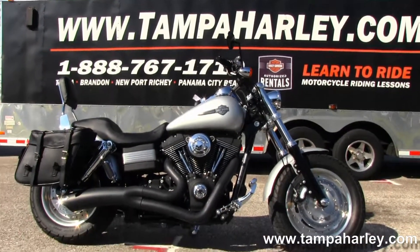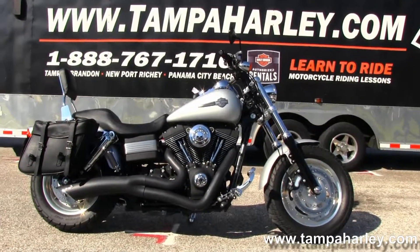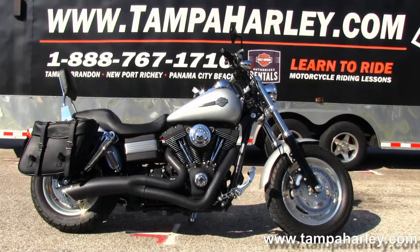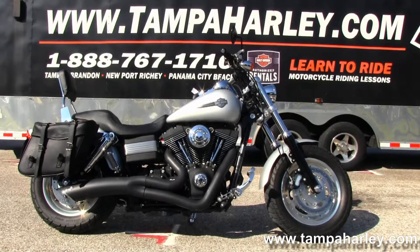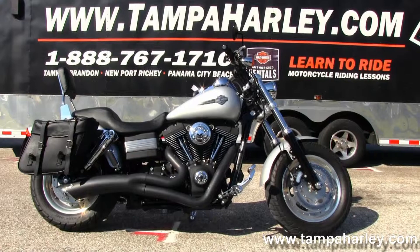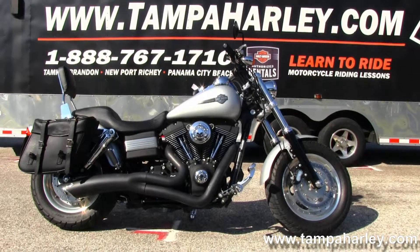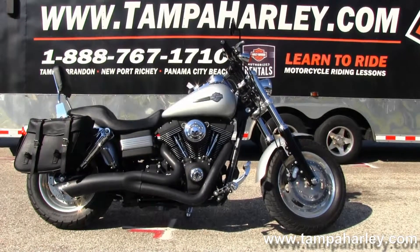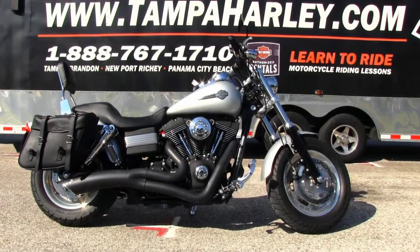We also take boats, campers, RVs, guns — you name it, we take it. We're rated number one in customer service and have over 200 pre-owned bikes in stock. We ship used bikes anywhere in the world, so check out this Fat Bob and the rest of our awesome inventory at TampaHarley.com, where we're always open 24-7. Remember to have one numero uno sublime unsurpassed Harley day.